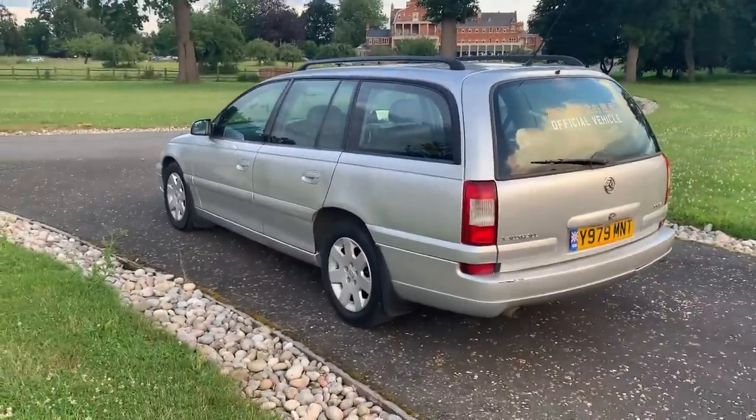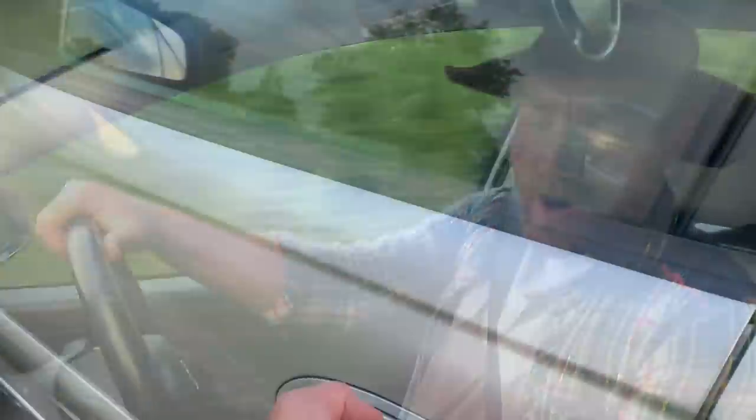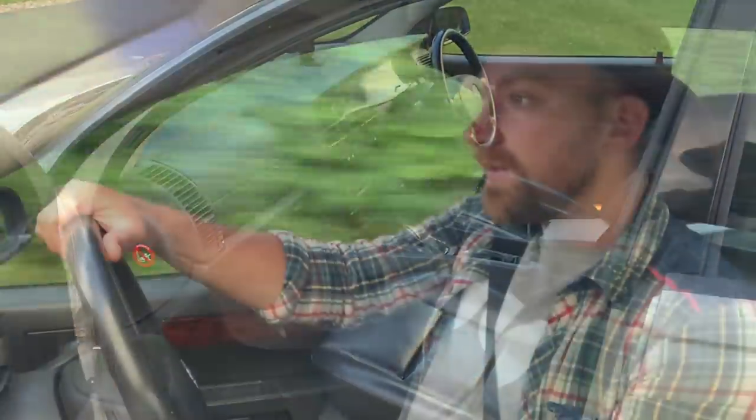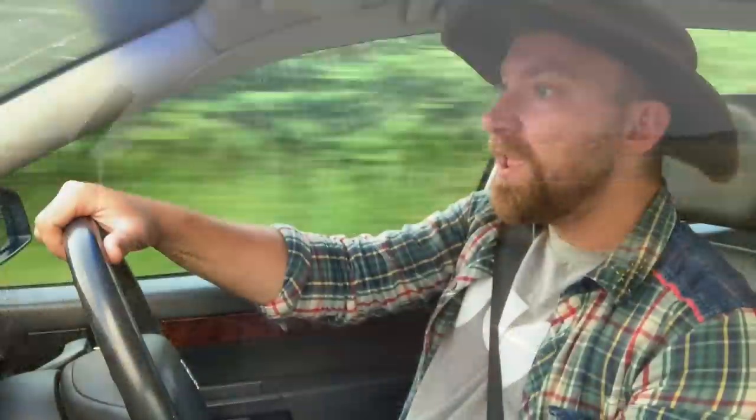The 2.2-litre engine is mated to an automatic gearbox. It's got sport mode, it's got winter mode, and it seems to go just fine. As soon as we get to the sign — a white circle with a black diagonal across it — I'm going to floor it. For those watching from abroad, that's the national speed limit sign, which on this road means we can do 60 miles per hour.